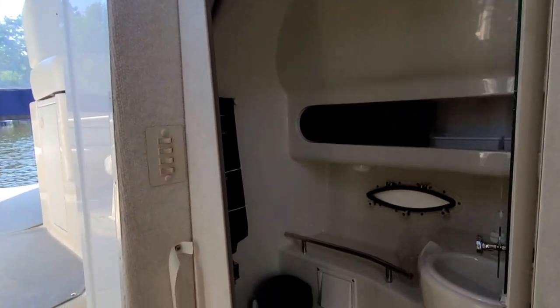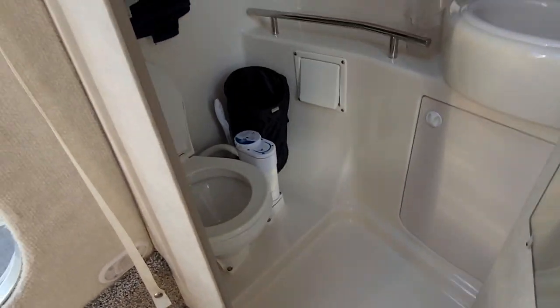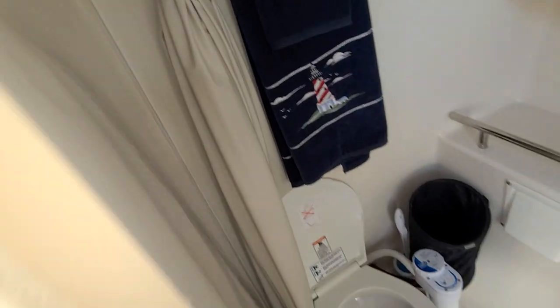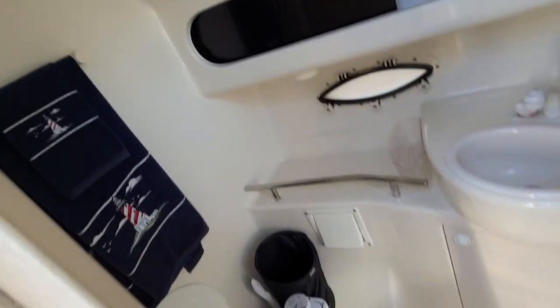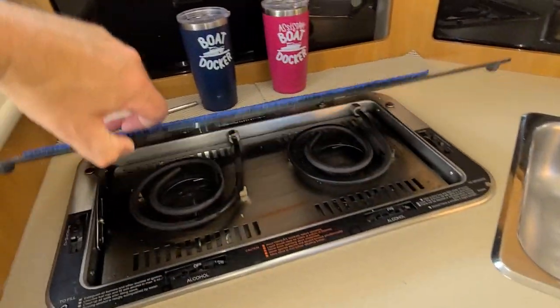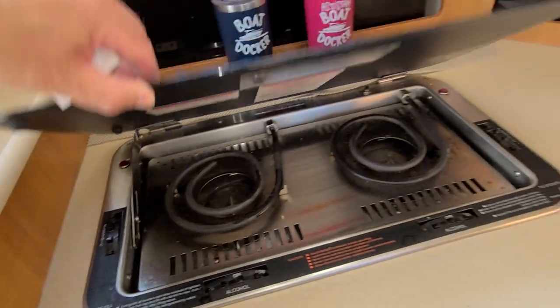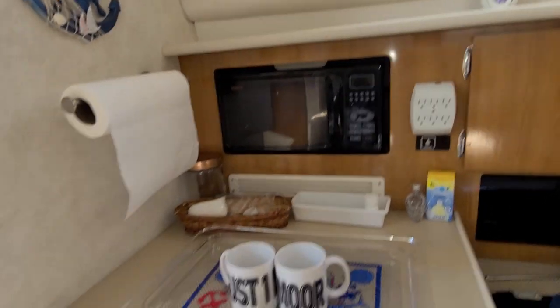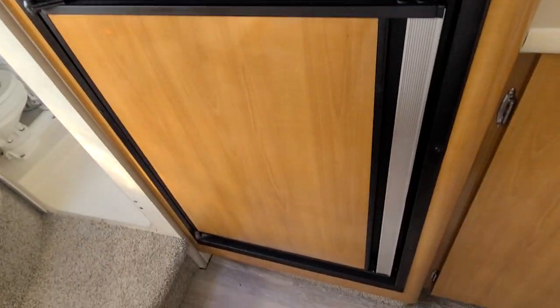To the port side there's a head with an electric toilet, as well as a shower. The galley has an electric stove as well as an alcohol stove, sink, microwave, fridge, and freezer.